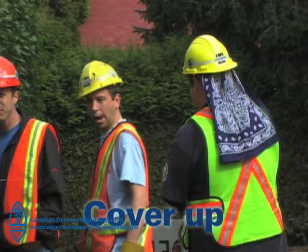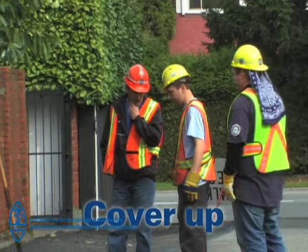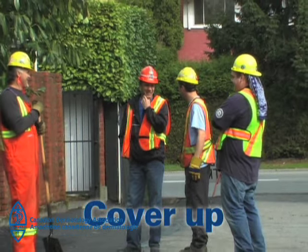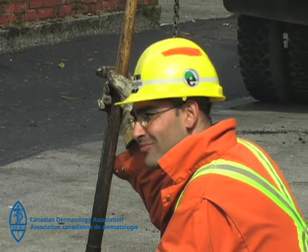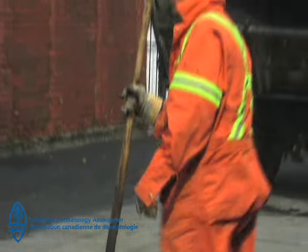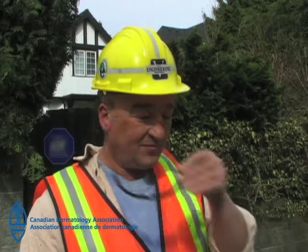Cover up. Skin covered by clothes will usually not need any other protection. Long sleeve shirts or long pants give you the best protection. Choosing a shirt with a collar is a good idea since it will cover the skin on the back of the neck. And while you're covering your skin, don't forget to protect your eyes with good sunglasses.